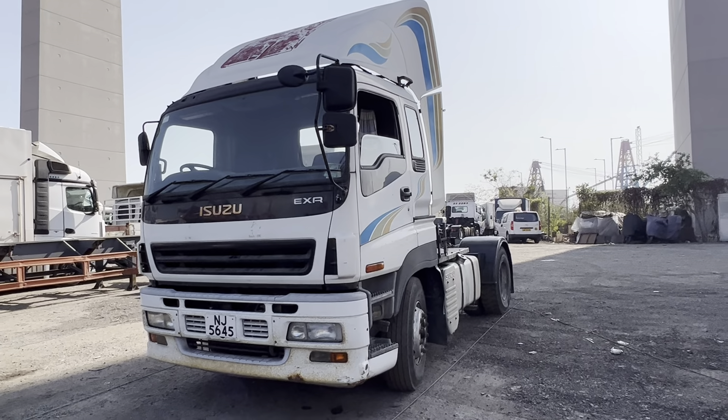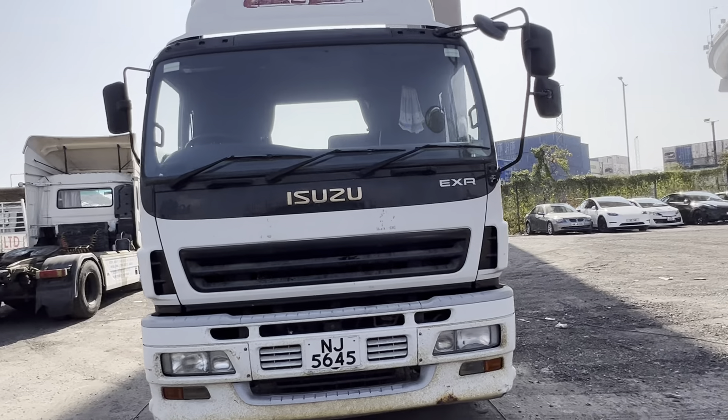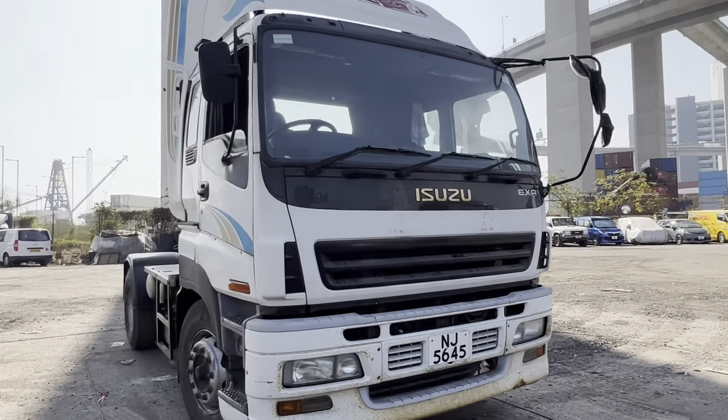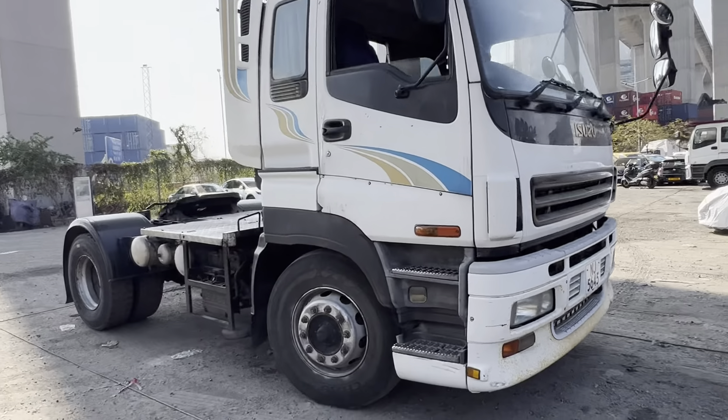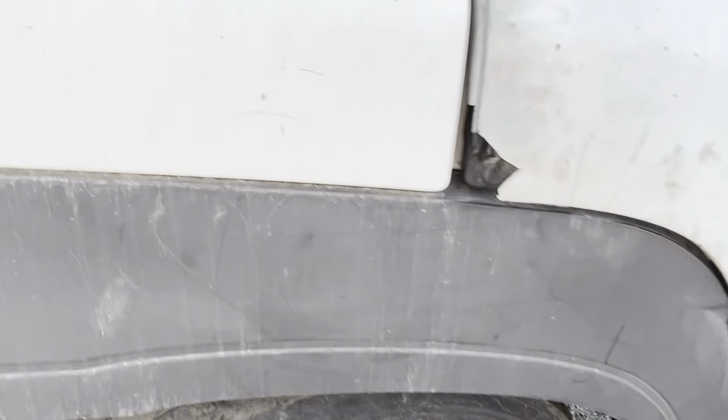Isuzu Giga EX-R. It's got a 6WG1 engine, Euro 4, 4x2, leaf spring suspension, cab-over forward.